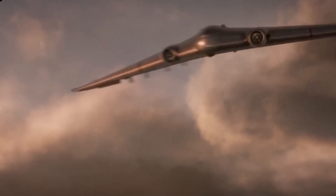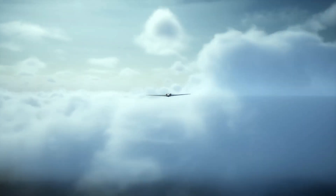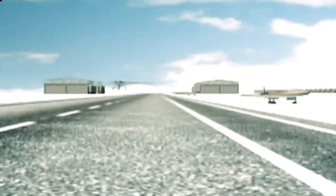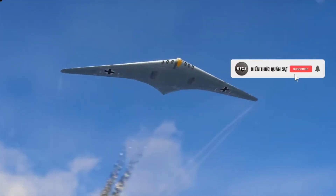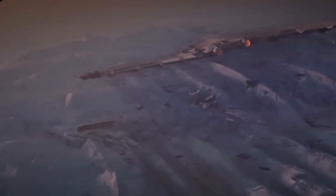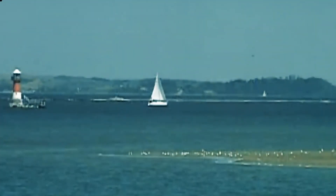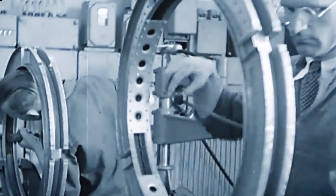The Ho 229's control system was a marvel of engineering, designed to overcome the inherent instability of the flying wing. The aircraft utilized a combination of elevons — combined elevators and ailerons — for pitch and roll control, spoilers and drag rudders for improved maneuverability, and wing twist to optimize airflow. The drag rudders were a particularly innovative solution to the problem of yaw control in a flying wing: instead of generating directional force, they created uneven drag, acting like asymmetric air brakes that opened on one side to turn the aircraft.